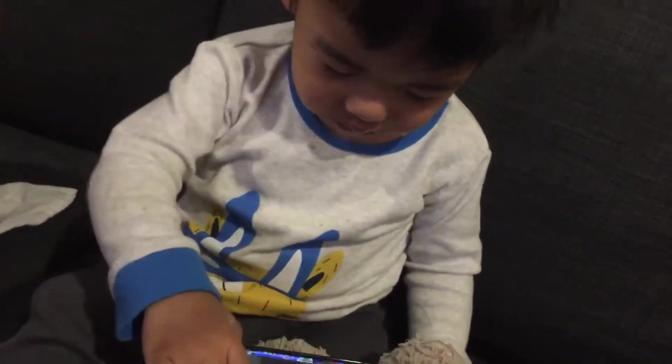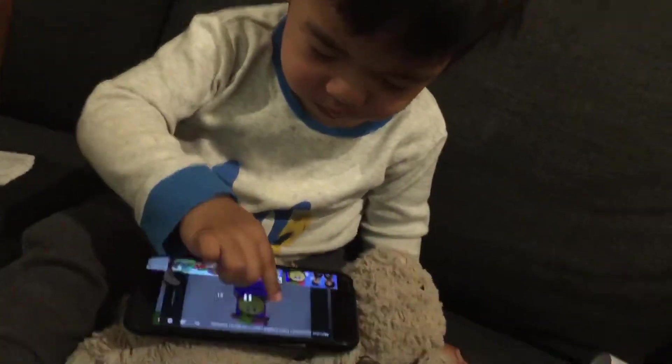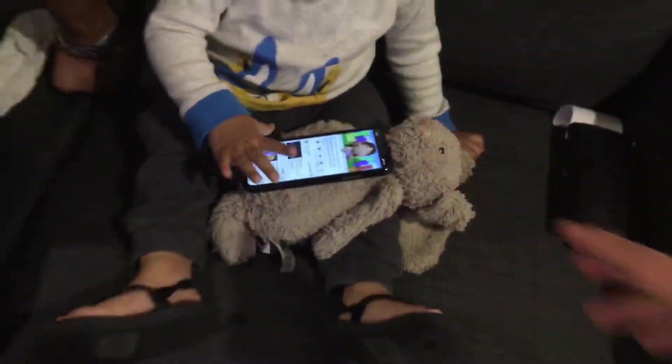Hey, kids. Good morning to you. Hope you're all doing wonderful. Last week you mentioned the holidays were getting pretty boring. Do you want to go on a treasure hunt involving the alphabet? An alphabet adventure? Yay!